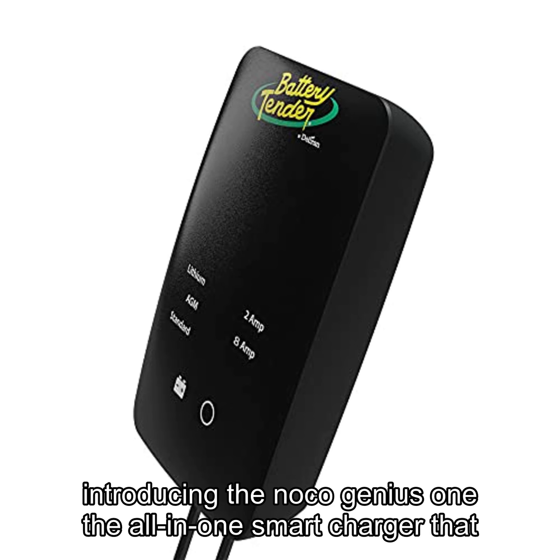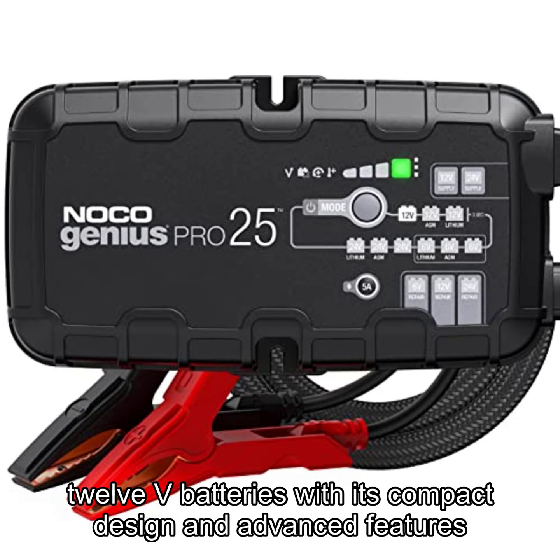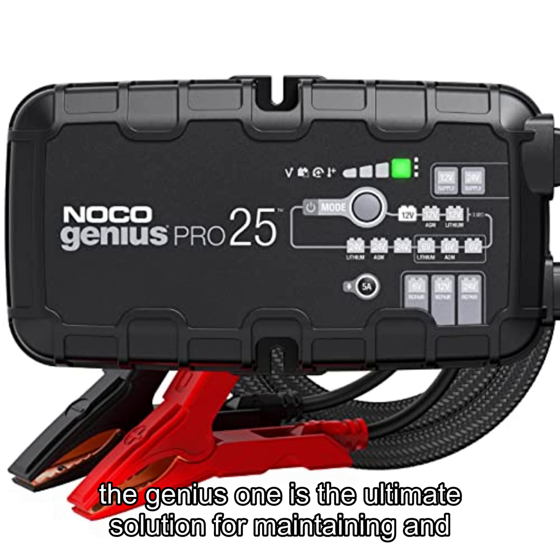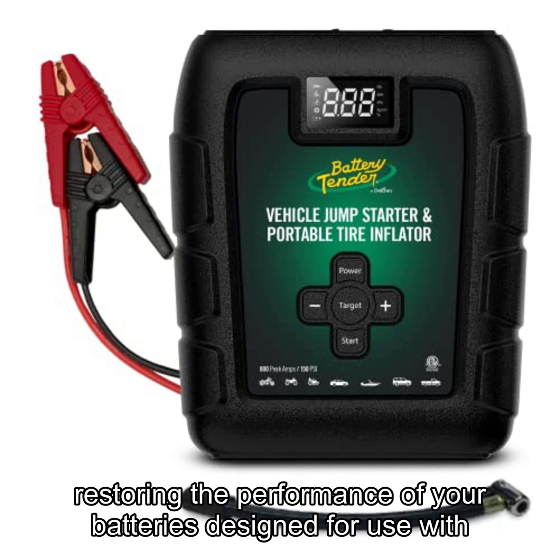Introducing the NOCO Genius One, the all-in-one smart charger that delivers powerful, precision charging for all your 6V and 12V batteries. With its compact design and advanced features, the Genius One is the ultimate solution for maintaining and restoring the performance of your batteries.